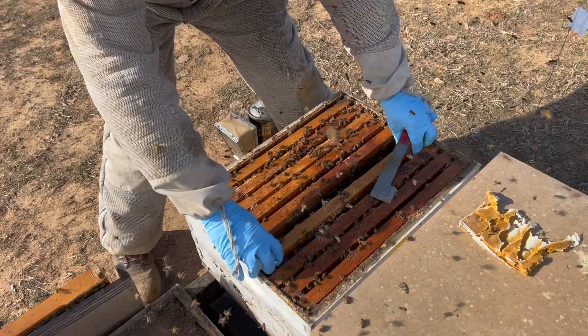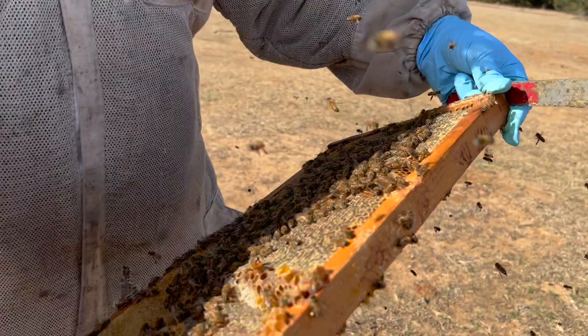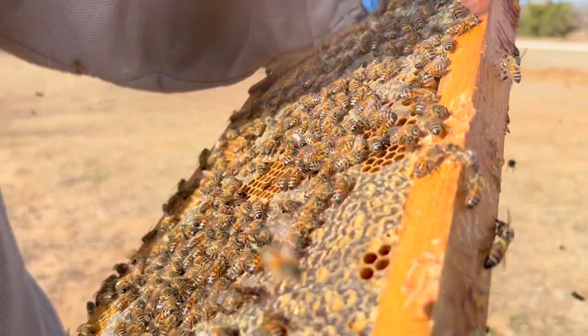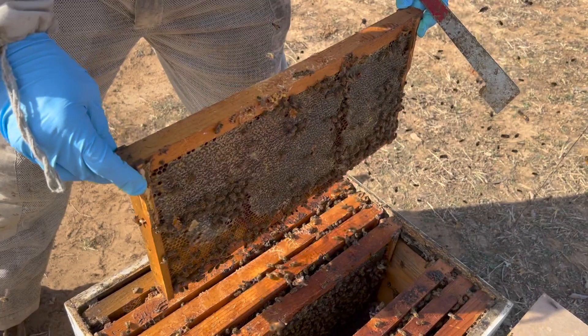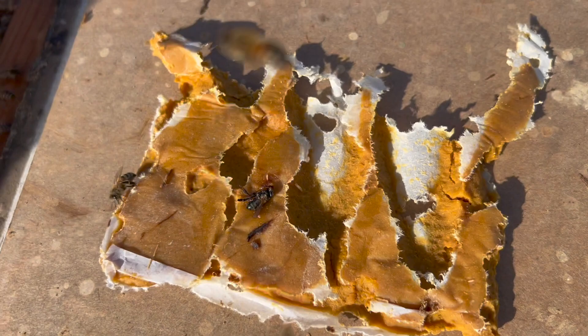It's a tiny space for brood but they still have some open cells. There's still a problem with small hive beetles, but I'm not too concerned yet — there are no larvae in this pollen patty, which is where they really like to get. I don't see any reason to go any further.